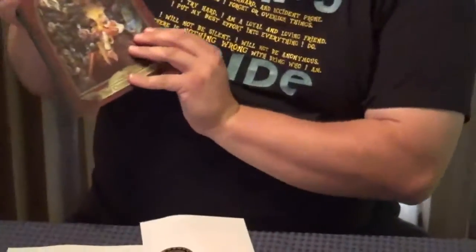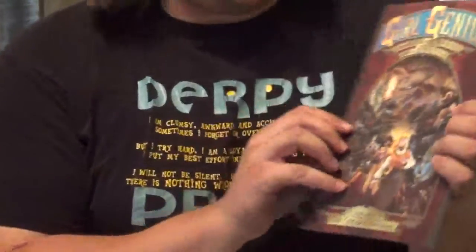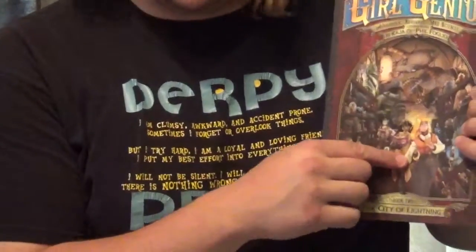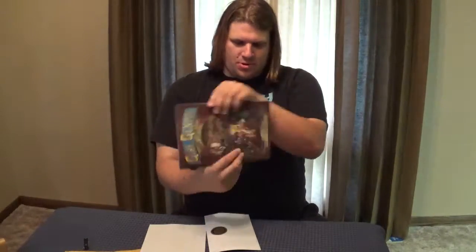Girl Genius — Adventure, Romance, Mad Science. And this is Book 2: The City of Lightning. So here we have Agatha Heterodyne, Girl Genius. And a little bit of bending when that was bent, but that is nothing that can't be straightened out. All the corners are good, no scuffs, nothing on it. Overall pretty good.